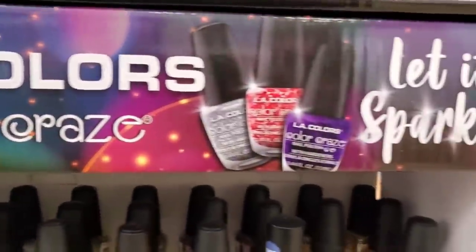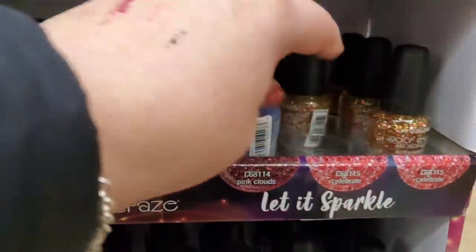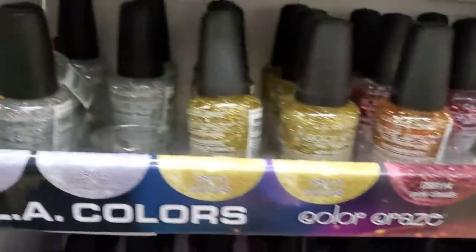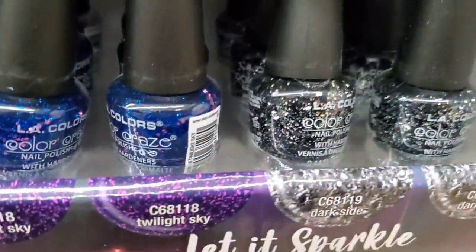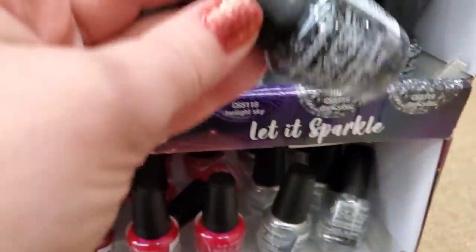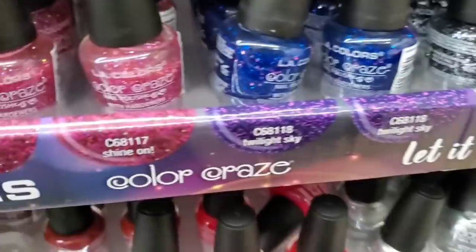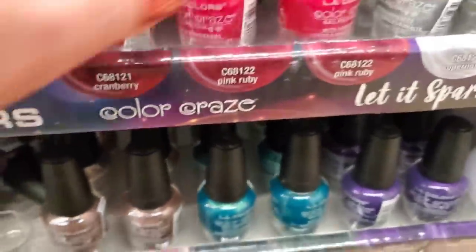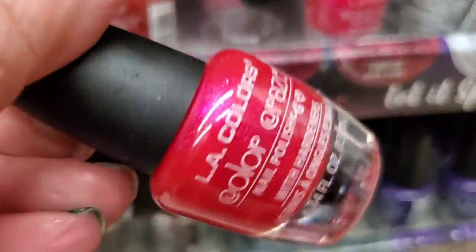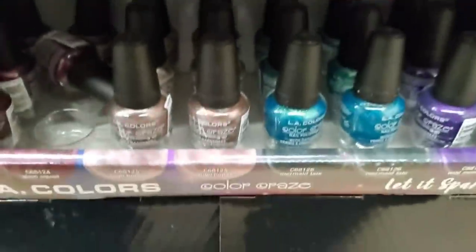I did show these but I never showed you the LA Colors Color Craze 'Let It Sparkle' collection. These are just so beautiful — all sparkle colors, all sparkle polishes in every color you can imagine. Look at this one, wow — fabulous for New Year's! And these are like metallic, super beautiful. Absolutely loving these colors.